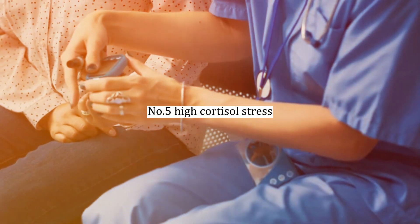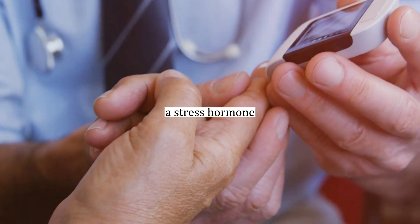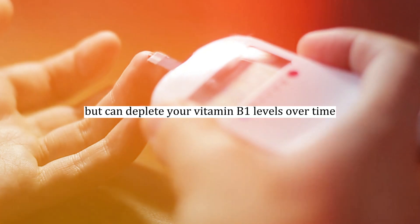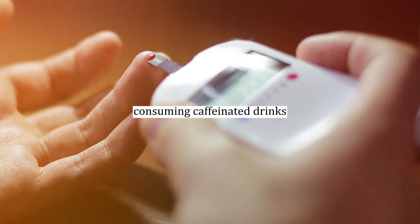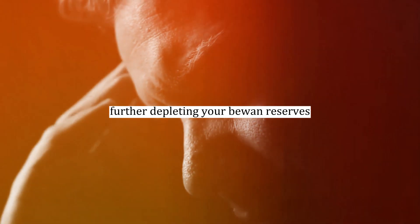Number five: high cortisol and stress. Living in a state of prolonged emotional stress can elevate cortisol, a stress hormone, in your body. This hormone helps preserve energy for fight-or-flight situations, but can deplete your vitamin B1 levels over time. Additionally, consuming caffeinated drinks like coffee, tea, or soda can overstimulate your body, further depleting your B1 reserves.